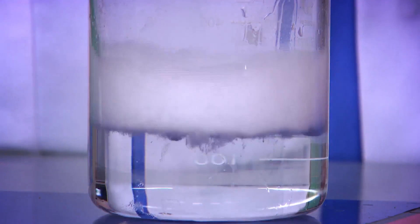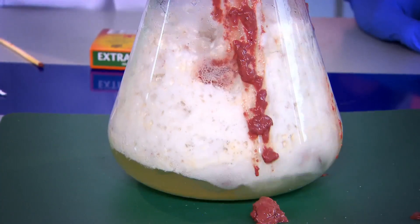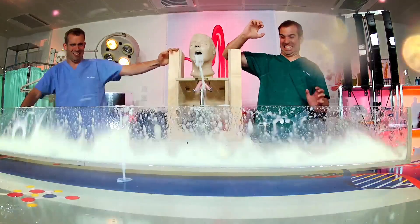And now to our lab, where we do incredible experiments. It looks disgusting, but we're here to show you how your body works. It's not pretty to look at, but it is brilliant stuff.